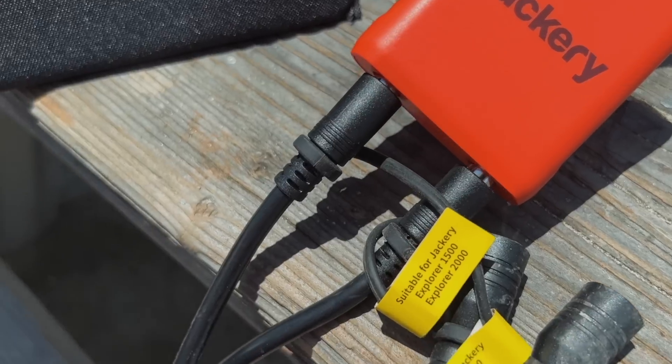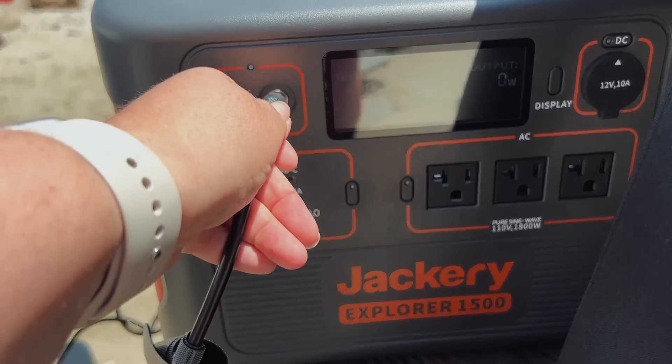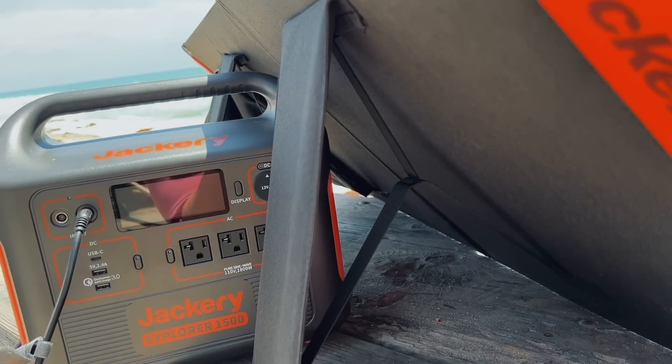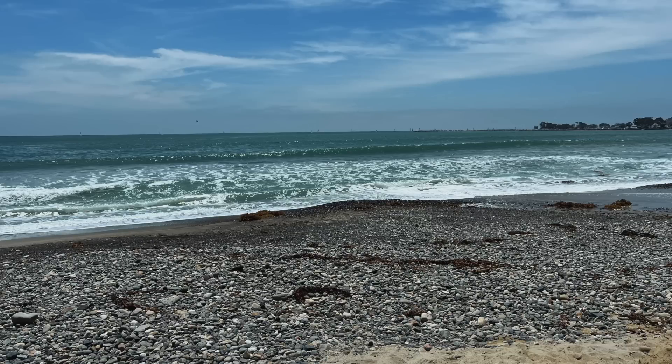The other thing I dislike is that the cord from the solar panel to the Jackery power station is too short in my opinion. It seems really long at first, but usually I want to keep my Jackery inside while it's charging — because outside it's subject to direct sun, heat, and if I'm in a sandy beach area, dust and dirt can get into it. So I'd prefer to keep it inside and string the cord from the solar panels outside in to the power station, but the solar panels have to be really close to the RV for the cord to reach. I'd really like to see that cord a bit longer.